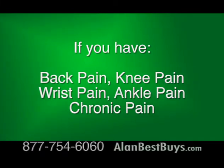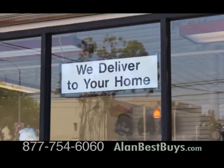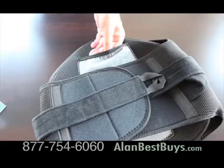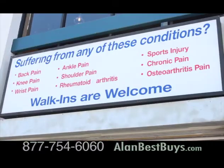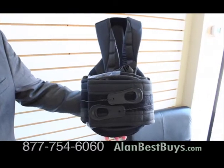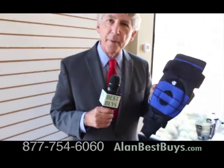If you suffer from back pain, knee pain, wrist pain, ankle pain, or any kind of chronic pain, ProMed Medical Supplies has customized bracing to help you relieve your pain. ProMed offers a hybrid back brace with a hot and cold gel pack. They also have a knee brace for arthritis and pain, and a specialized small back brace for osteoporosis.